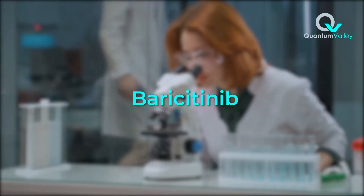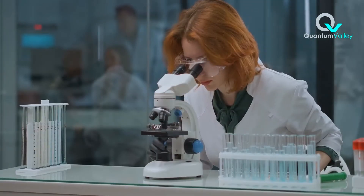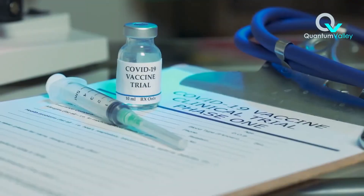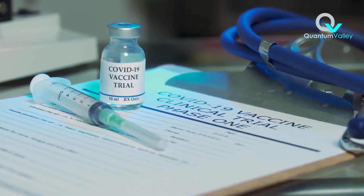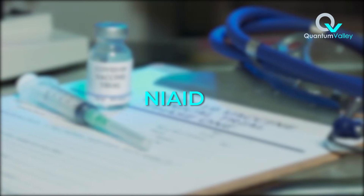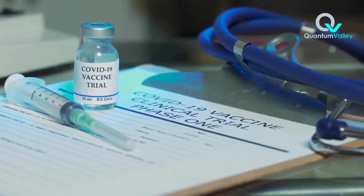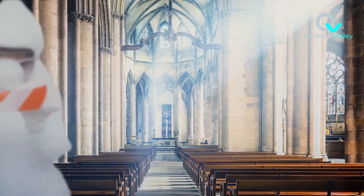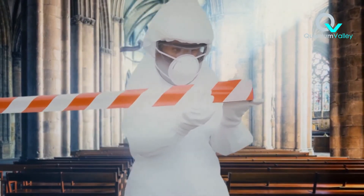In days, baricitinib — a drug currently approved for rheumatoid arthritis, owned by Eli Lilly — was found and proved to be the best candidate. The drug, as of the end of 2020, was in late-stage clinical trials with the US National Institute for Allergies and Infectious Diseases to check its efficacy and safety as a potential treatment for COVID-19 patients. The speed with which the drug entered clinical trials shows the urgency of the global pandemic and the importance of AI in facilitating the discovery of new treatments.